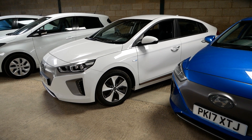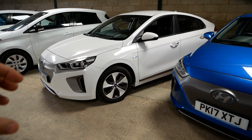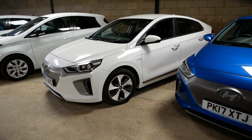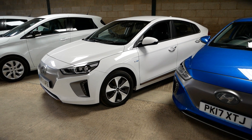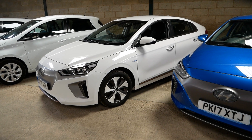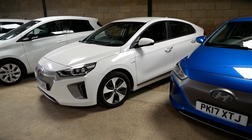Hi, it's Matt from Go Green Auto. I thought I'd do these new videos, just a quick preview of vehicles which are coming in over the next few days or have just come in. It gives people a chance to see what's coming up, because sometimes these vehicles are selling before I have a chance to put them on the website and people are missing their ideal vehicle.